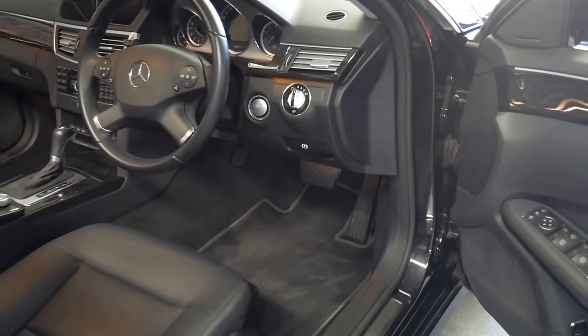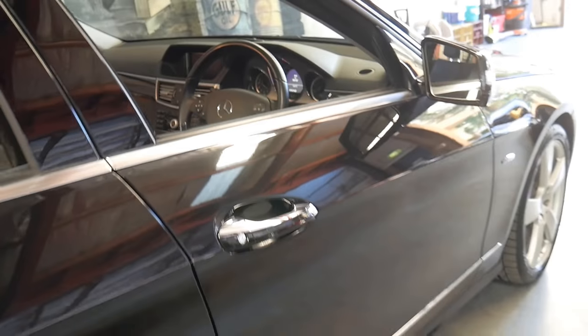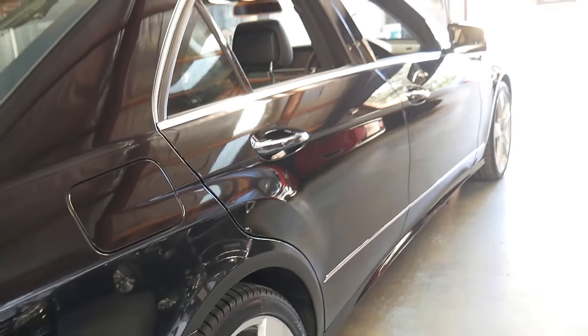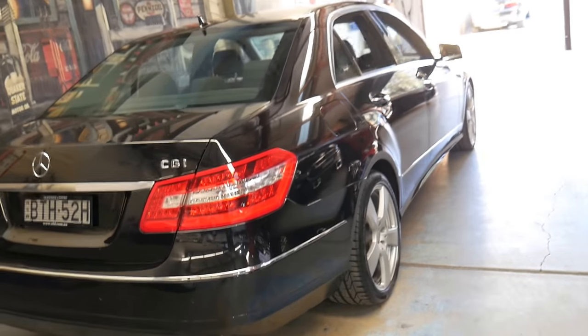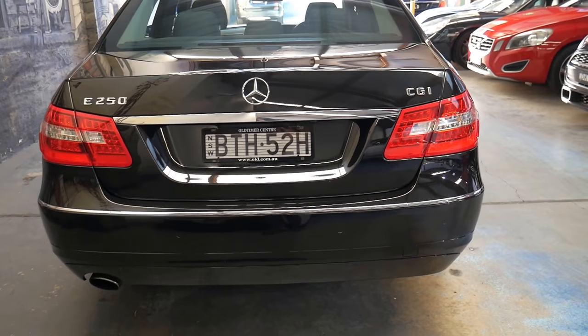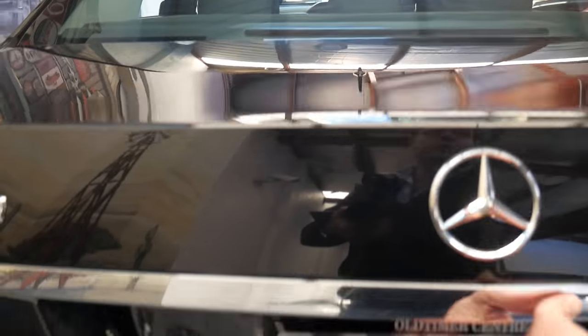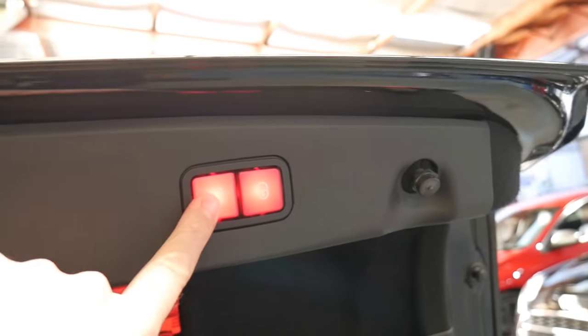It's got electric folding mirrors, the back seats fold down, and despite being a four-cylinder petrol it delivers 155 kilowatts of power. Fuel consumption is very good — you'll get about 10 litres per 100k's in town. It's got a reverse camera as well, and with the click of a button you can close the boot.